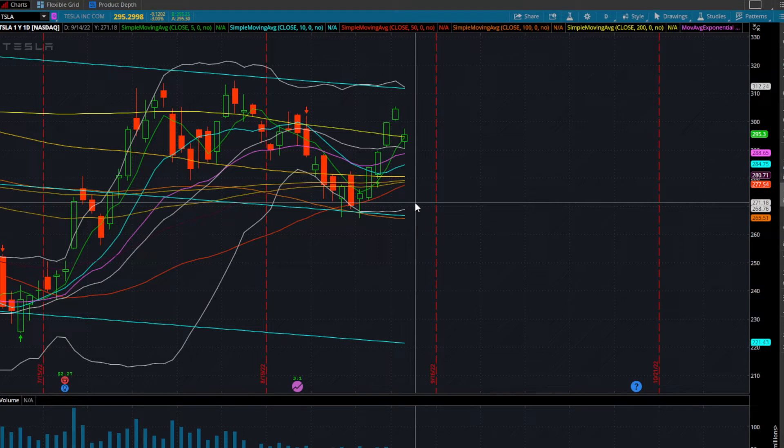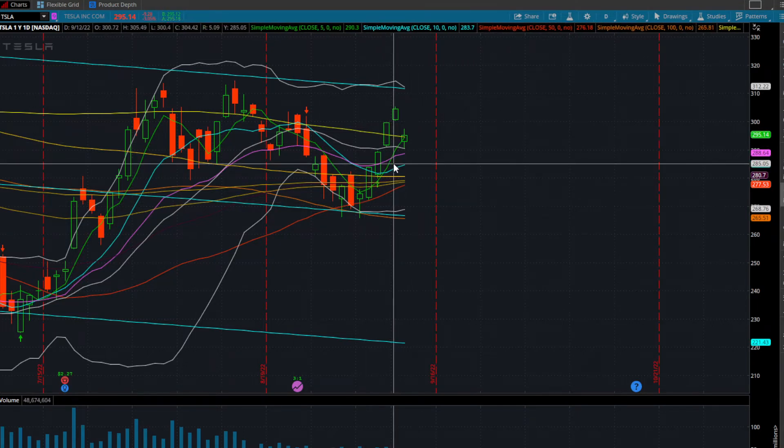There were opportunities to short earlier in the day — yes. I took three trades on Tesla today: two of them were to the long side on some dead cat bounces we're currently getting, and one was a short off the open. With that said, I don't want to get back into a short off the open when we're in a potential dead cat bounce.